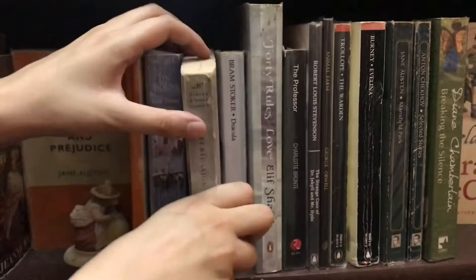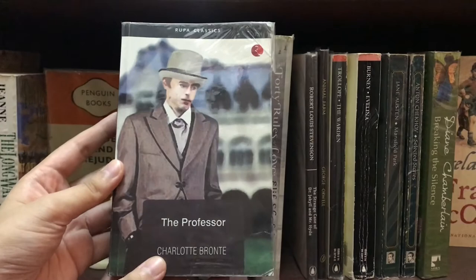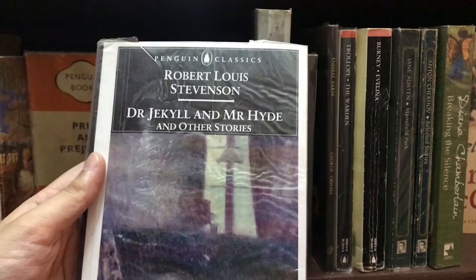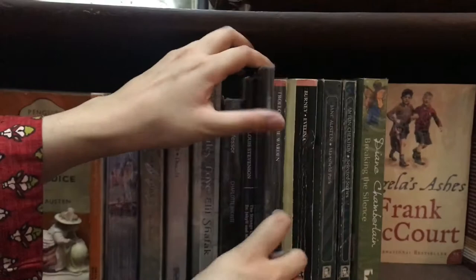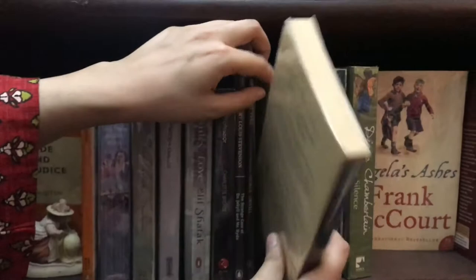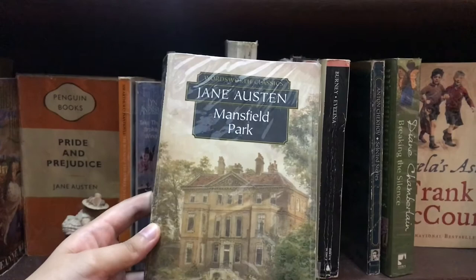Also on this shelf: The Professor by Charlotte Bronte, Dr. Jekyll and Mr. Hyde and Other Stories by Robert Louis Stevenson, Animal Farm by George Orwell, The Warden by Anthony Trollope in the Penguin Classics edition, Evelina by Frances Burney, Mansfield Park by Jane Austen, and the last classic on her bookshelf is Selected Stories by Anton Chekhov.